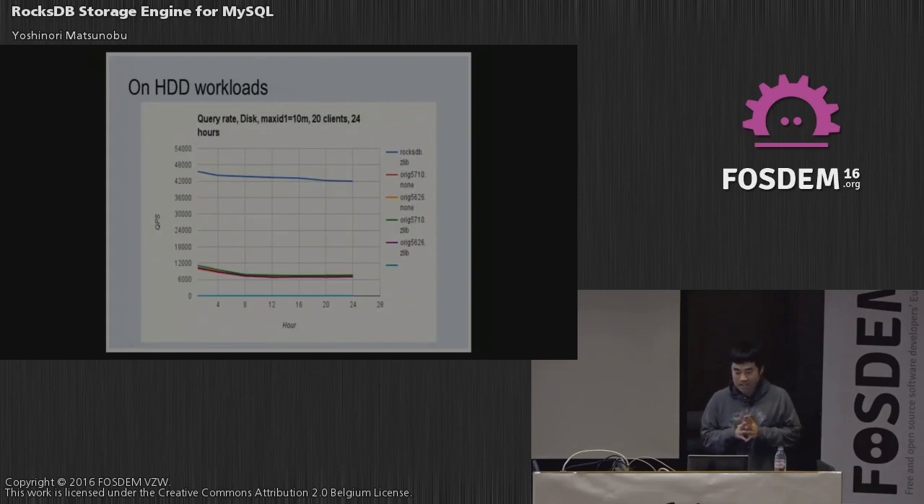Mark also tested on hard disk drives. The hard disk drive results are highly dependent on the write workload, but QPS was pretty good on the MyRocks side because LSM doesn't do random writes as frequently, which is very bad for hard disk drives.